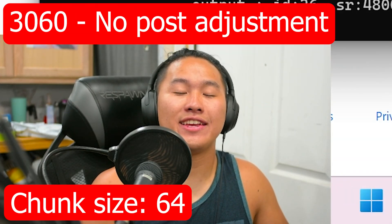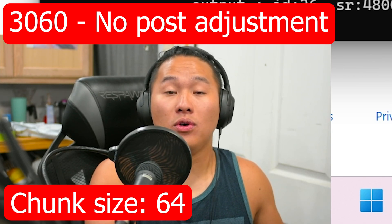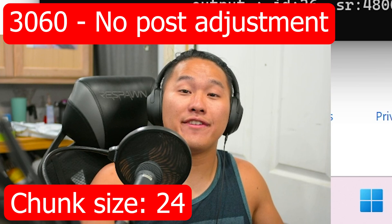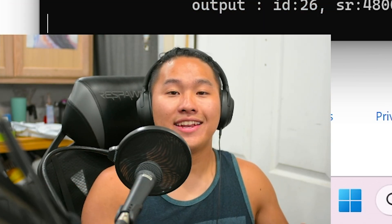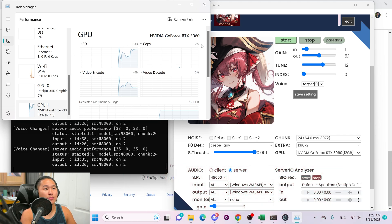Here's a quick test of the delay that's possible on the voice changer. I'm running the voice changer with a chunk of 64 using Crepe Full. If I bring it down to Crepe Tiny I can get it even faster. At 24 with Crepe Full this is how it sounds, and then with Crepe Tiny it's a little bit faster and a little bit smoother. It's pretty fast but as you can see it is using a majority of my graphics card, so if you plan on playing any games you probably won't be able to do that on the 3060.